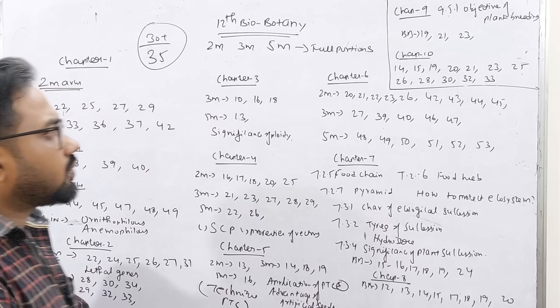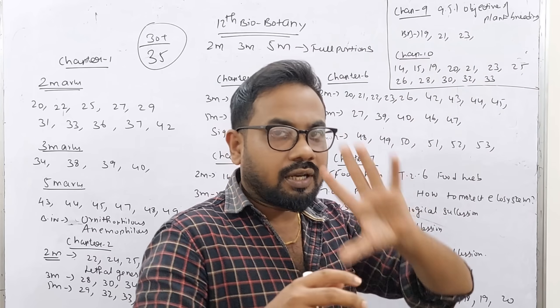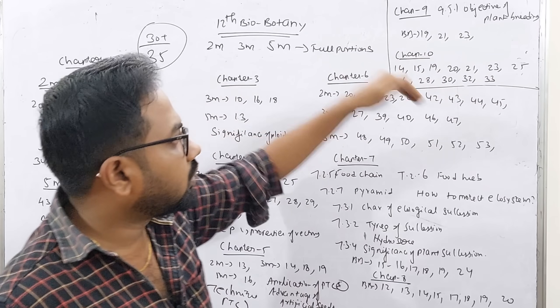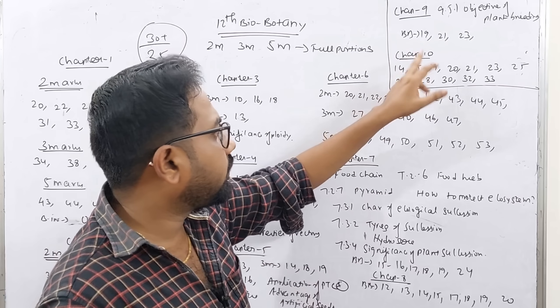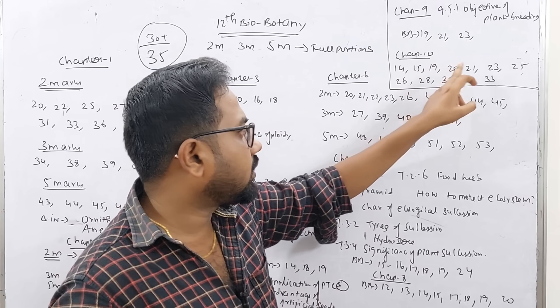Chapter 9: the objectives of plant breeding are very important. Book-back question numbers are 13, 21, 23. Chapter 10 is very easy. Book-back question numbers are 14, 15, 19, 20, 21, 23, 25, 26, 28, 30, 32, 33.